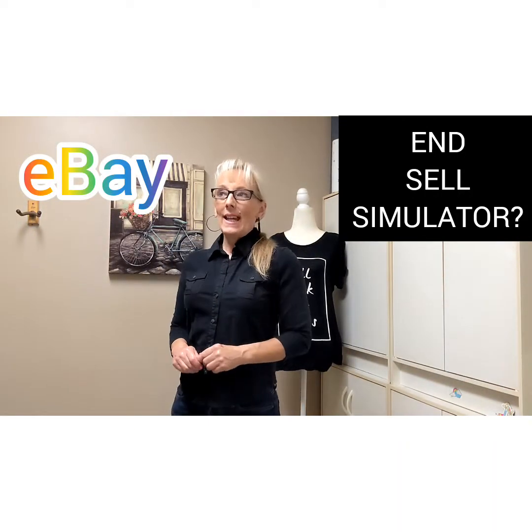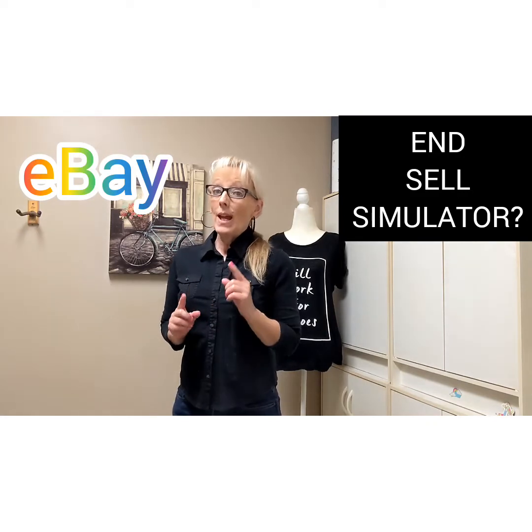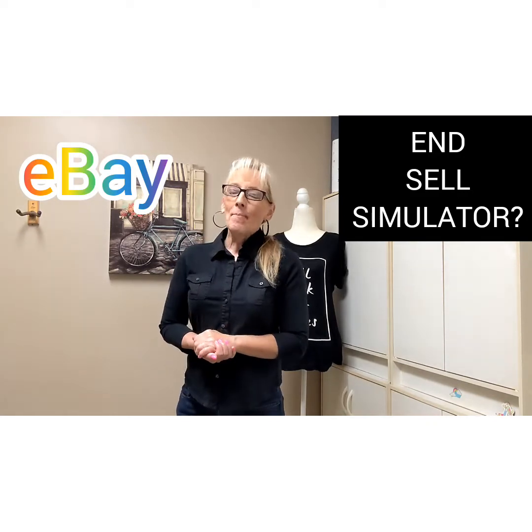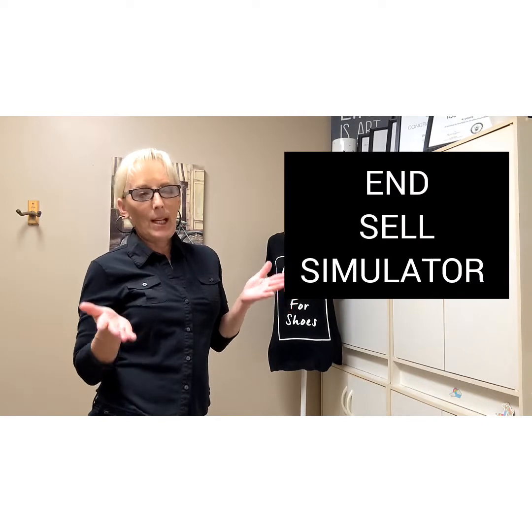Hi friends, it's Star Thrifter and I have a video to share with you today. It's in regards to End and Sell Similar on eBay. I sell full time on eBay and also on Poshmark. Today it's about whether End and Sell Similar really works — does it increase sales and does it refresh old stale listings? I'll tell you how it has worked for me.